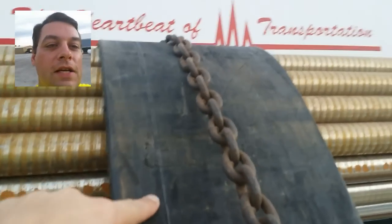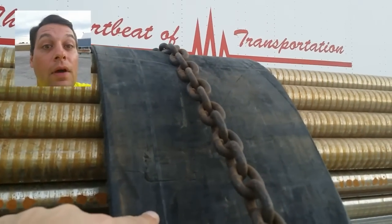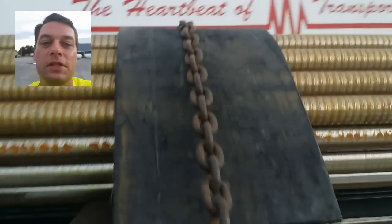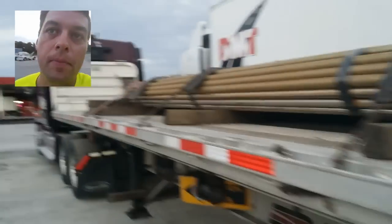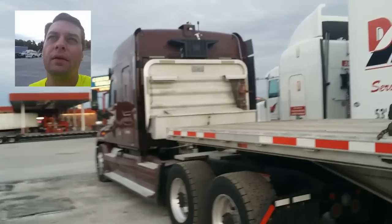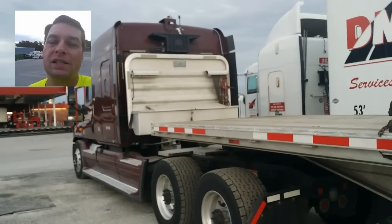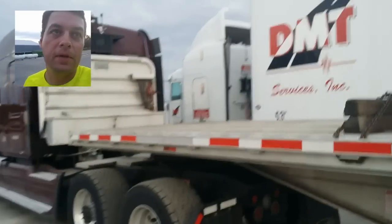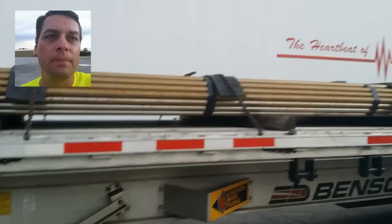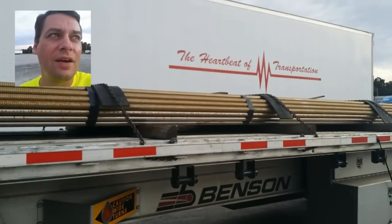When I pull my chains off on Friday, there'll be some serious gouges in these rubber pads. This trip is going from Fort Smith to somewhere near Detroit, Michigan — I can't remember the name of the city, but it's pretty close to Detroit. It's like 980 miles.